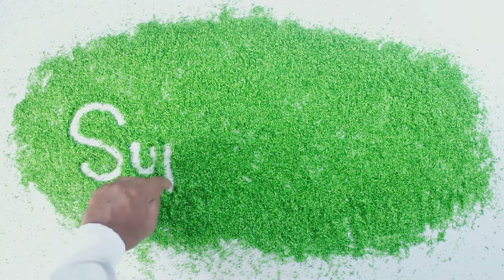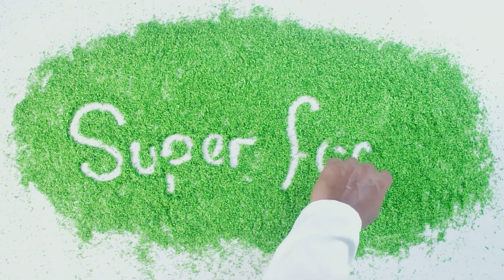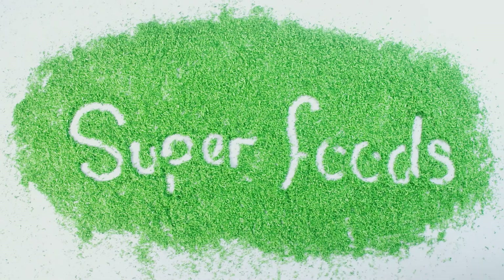In this video, I'll discuss the surprising gut health superfood that aids rheumatoid arthritis naturally. Hi everyone, I'm Dr. Chanu Dasari.